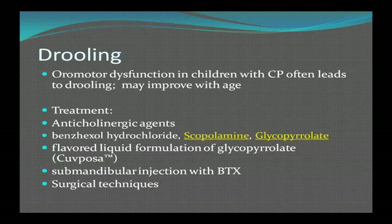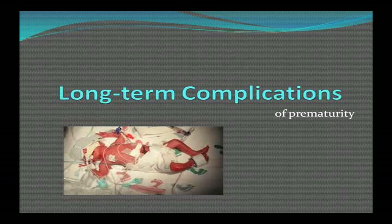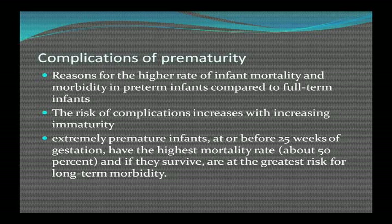Moving on to long-term complications of prematurity. Here we see a typical NICU patient — everything is monitored and done artificially: intubated, artificially fed. Studies found that intense light in neonatal units can be detrimental. Complications of prematurity explain the higher rate of infant mortality and morbidity in preterm infants compared to full term. The risk increases with increasing immaturity, and extremely premature infants at or before 25 weeks of gestation have the highest mortality rate, about 50%.